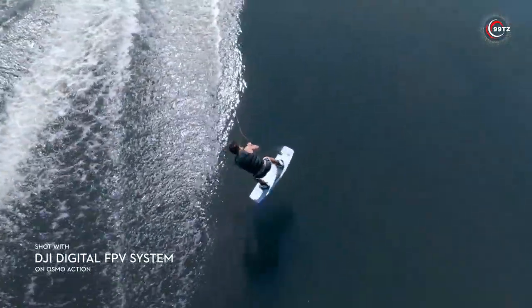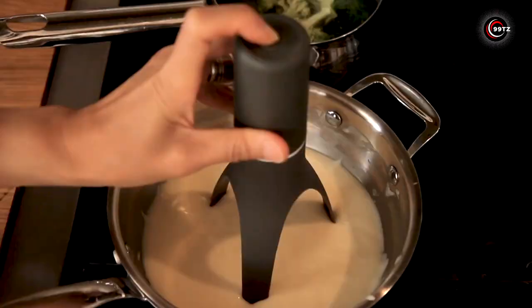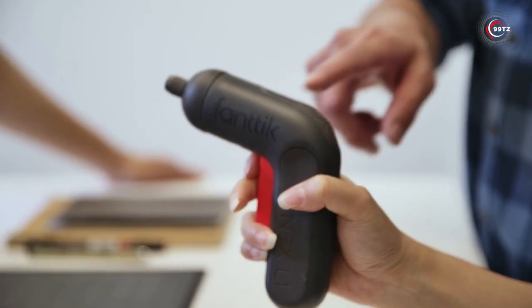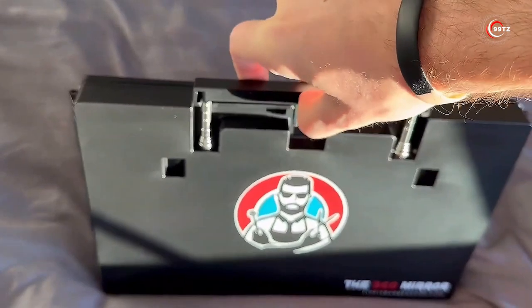Elevate your drone game today with the DJI FPV Goggles V2, available for $370. Don't let these amazing gadgets be a secret. If you were amazed by these cool creations, don't forget to hit that like button, share with your friends, and subscribe for more mind-blowing content. Stay tuned for the next level of innovation. See you next time.